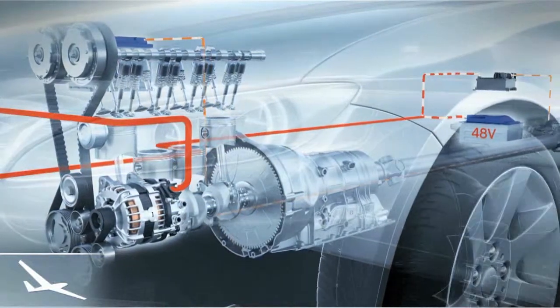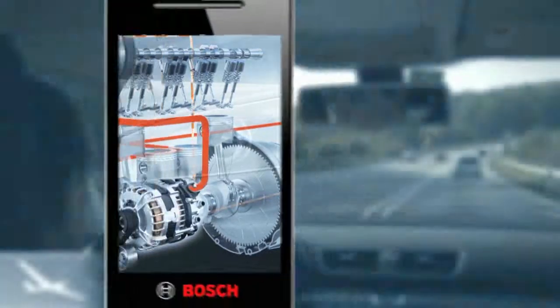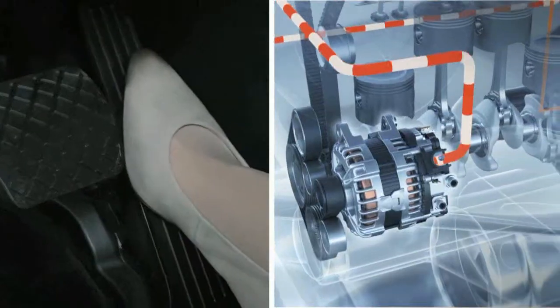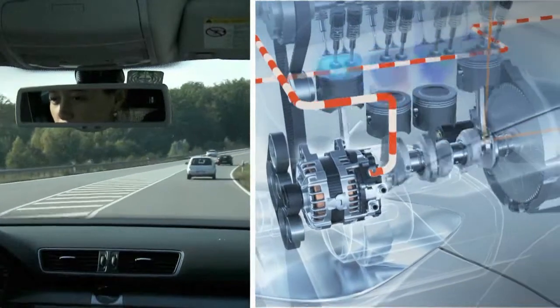This coasting function saves fuel and provides a new, low-noise driving experience. Forward propulsion is realized exclusively from the vehicle's momentum, resulting in reduced fuel consumption, less CO2 emissions, and noise. When the driver puts his foot on the gas pedal again, the BRS immediately and seamlessly restarts the engine.